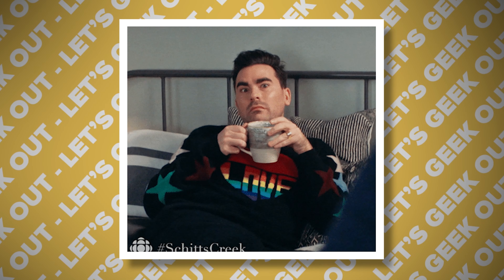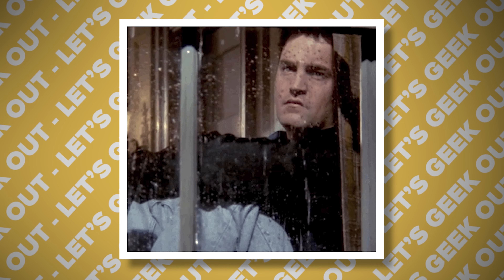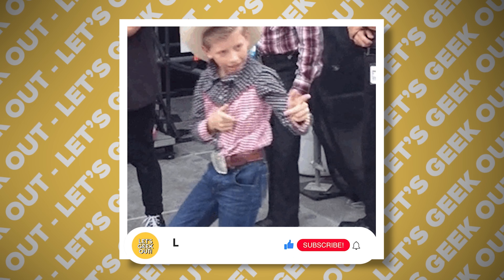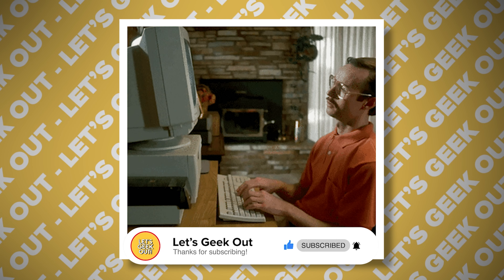Guys, we love to create these tech episodes for you, but we can see in our statistics that only 2% of you are subscribed to the channel. If you like our content, please help us by subscribing and hitting the notification bell. Thank you!